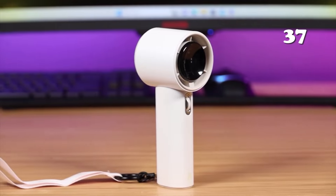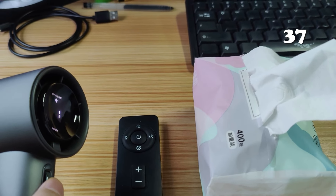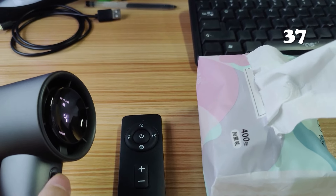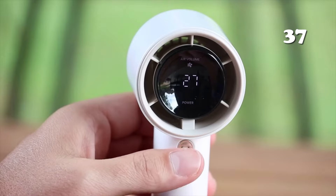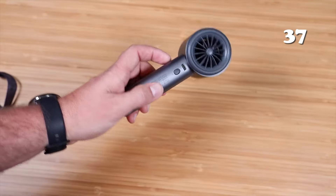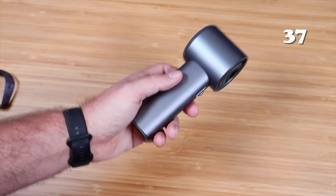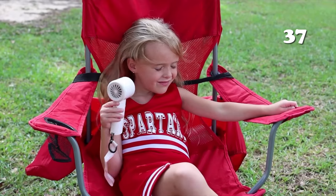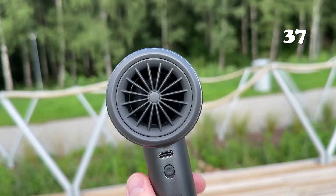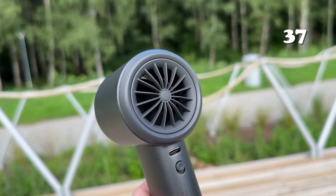Need a cool breeze on the go? The Jisulife Portable Handheld Fan features 100 adjustable wind speeds, a 5000mAh rechargeable battery, and a sleek, durable metal body. Perfect for travel, camping, or daily use, this mini bladeless fan offers powerful cooling with a digital display for easy control. Its compact design ensures convenience and style wherever you need it. Stay refreshed with the ultimate portable fan.